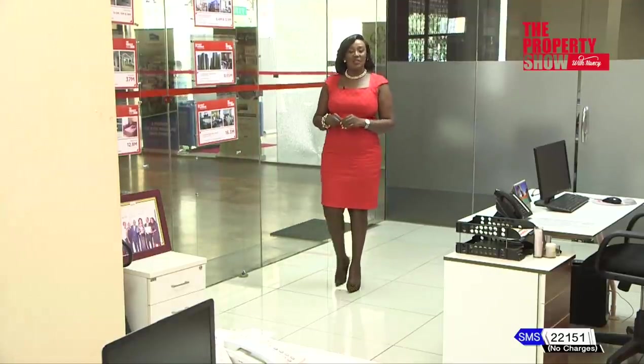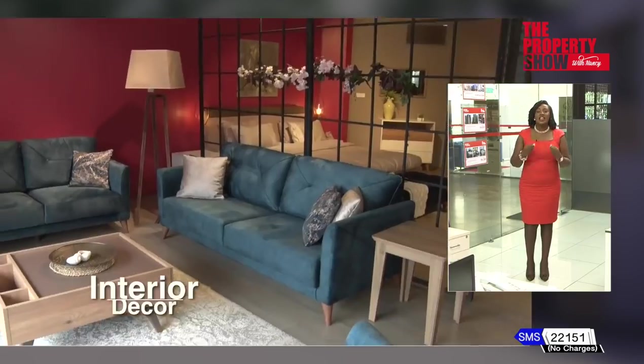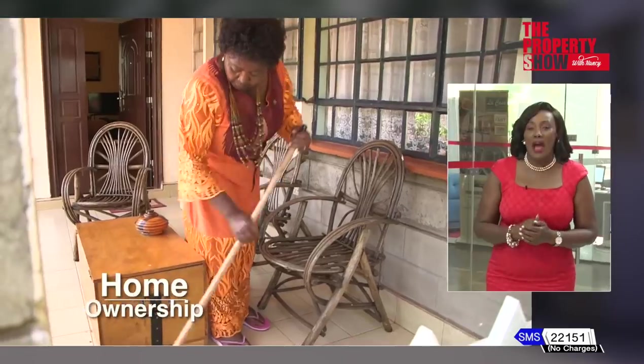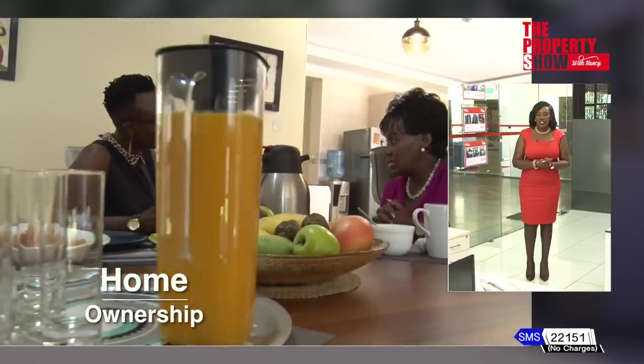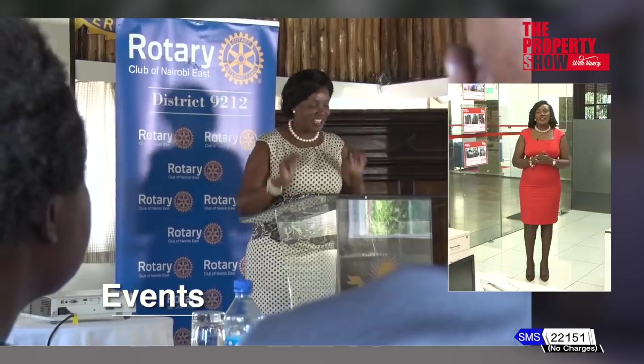Hi, and welcome to The Property Show. Every Sunday, we feature properties in every price range, interior decor trends, and insights on beautifying a space, inspiring experiences on getting onto the property ladder, as well as events shaping the real estate sector.